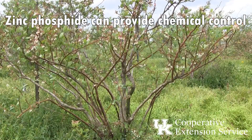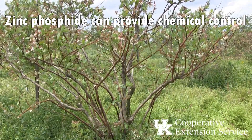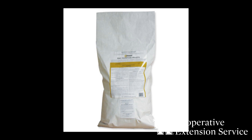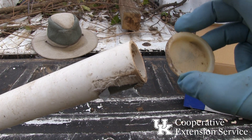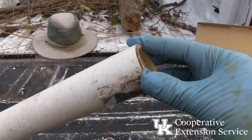Chemical control can be achieved in blueberries by using products with the active ingredient zinc phosphide. Only these products are labeled for vole control in blueberry production. They are restricted-use pesticides and will require a pesticide applicator's license to use. Always read the pesticide label before using. These products are to be applied in the dormant period, late fall or prior to leaf emergence in the spring.